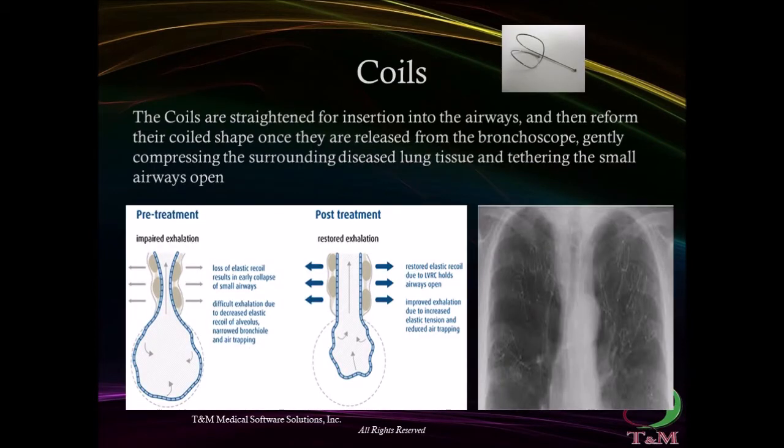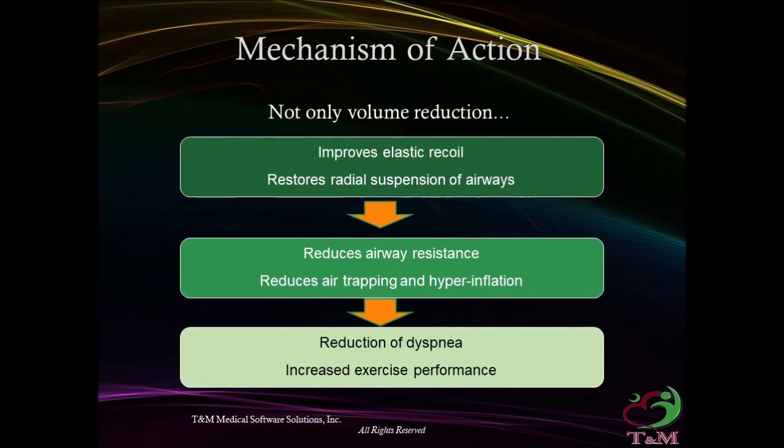Coils are straightened for insertion into the airways and then reform their coil shape once released from the bronchoscope, gently compressing the surrounding diseased lung tissue while keeping small airways open. Mechanism of coil action: not only volume reduction — coils also improve elastic recoil, restore radial suspension of airways, reduce airway resistance, reduce air trapping and hyperinflation, hence reducing shortness of breath and increasing exercise capacity.